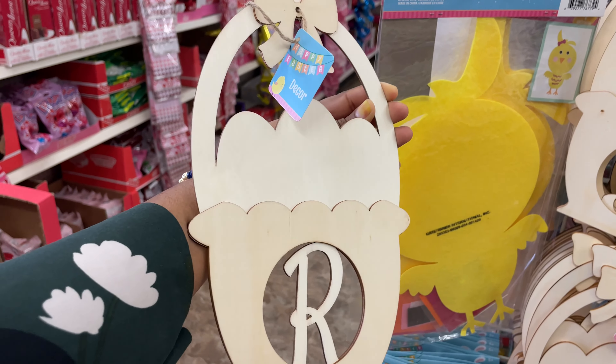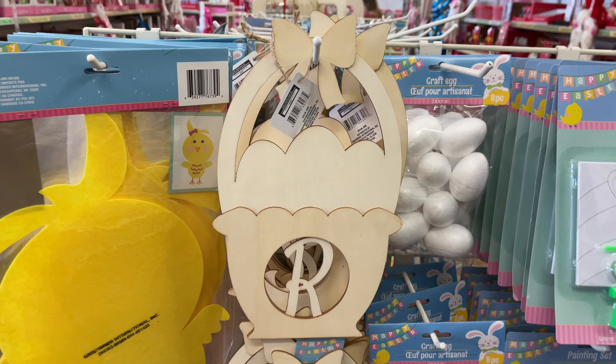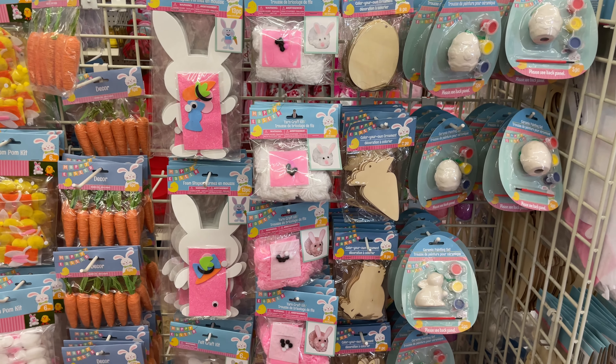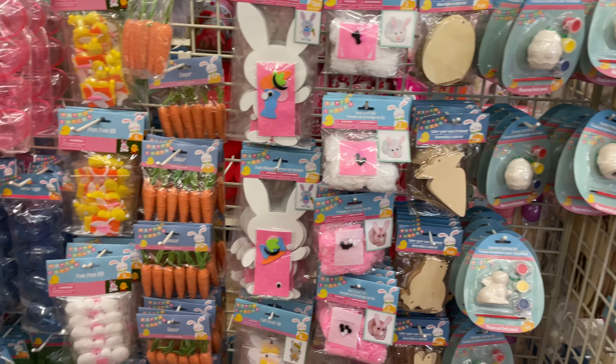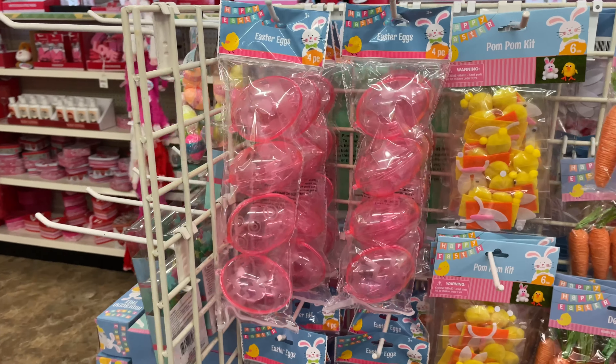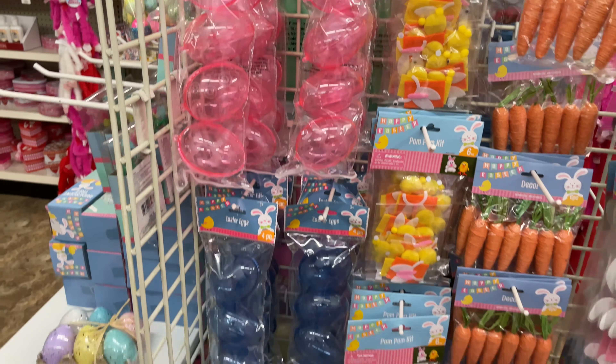They're already putting out Easter. And then look at these — it'll have your initial in it and you can paint it, it's a basket. How cute! Very, very nice. I don't know what holiday excites me more — Easter or Christmas. It's a toss up for me, but I love it.